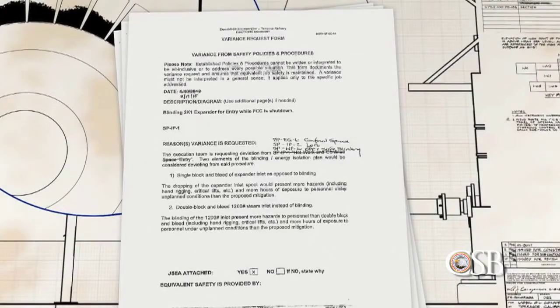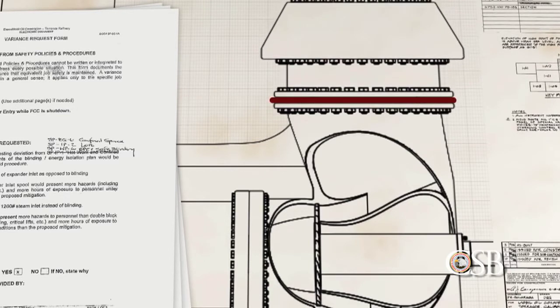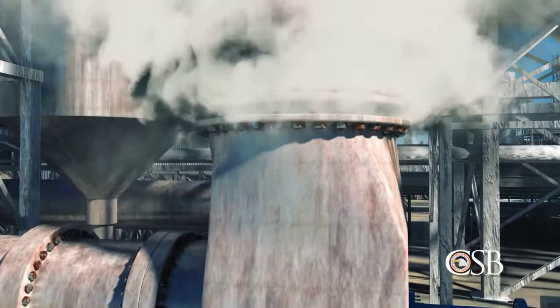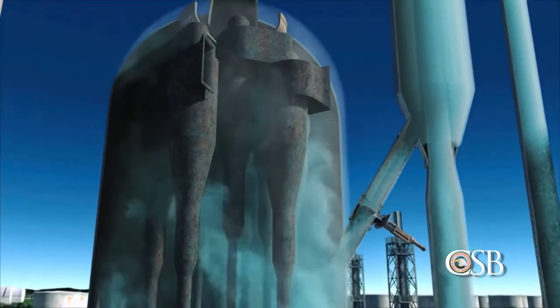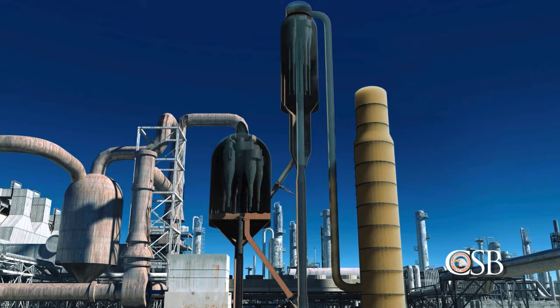The group decided to use the 2012 variance, which allowed a departure from the typical requirements for isolating the expander. Part of that process involved installing a blind in one of the expander's outlet flanges. On the morning of Wednesday, February 18th, ExxonMobil Maintenance attempted to install that blind, but were unable to do so because steam was escaping through the open flange. Steam from the reactor had traveled through the leaking slide valve into the air side of the FCC unit. Using the variance as a guide, the flow of steam into the reactor was decreased in an attempt to reduce the amount escaping from the expander. But the variance did not evaluate whether this flow rate was sufficient to prevent hydrocarbons from flowing into the reactor from the main distillation column.